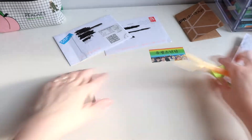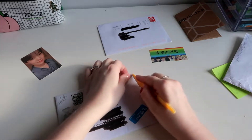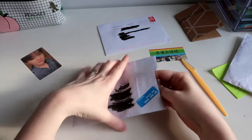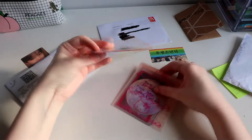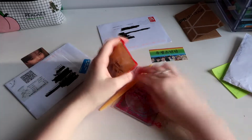So next, let's see. This I have no idea what this is. Oh okay, oh a bunch of...